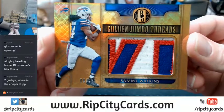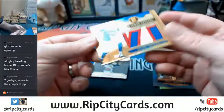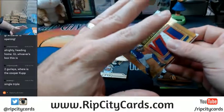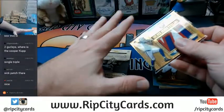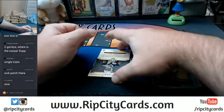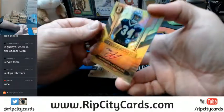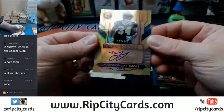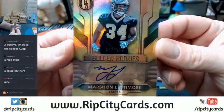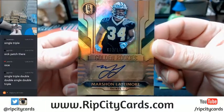This stuff does look nice, I'm being honest with you. You'll never find a graded one ever. It is a single triple — it is exactly a single triple. First autograph: 32 slash 149 for the Saints, Marshawn Lattimore.